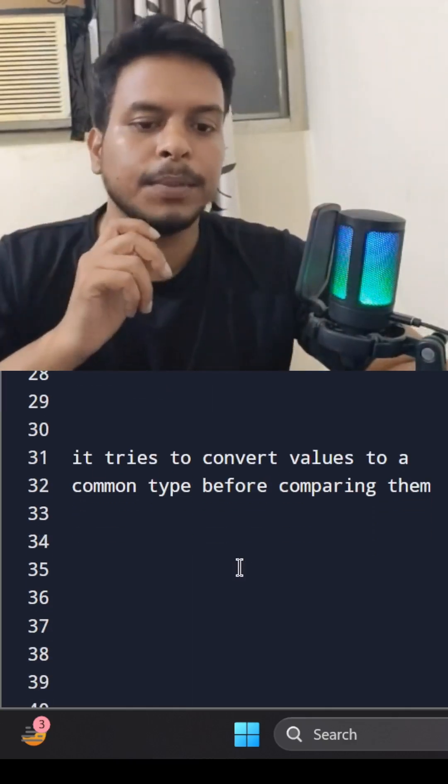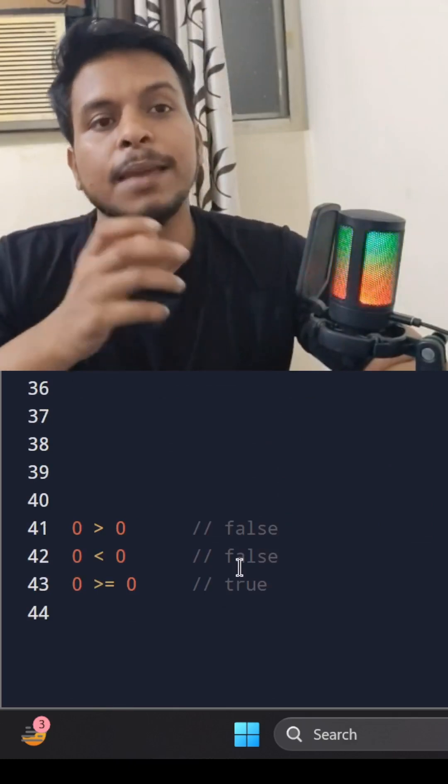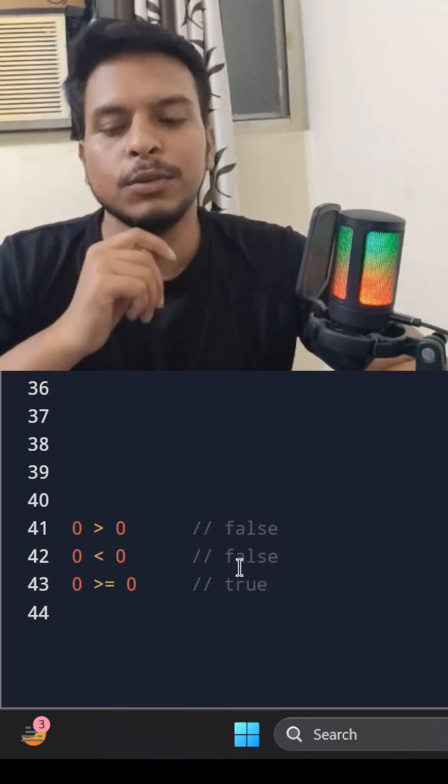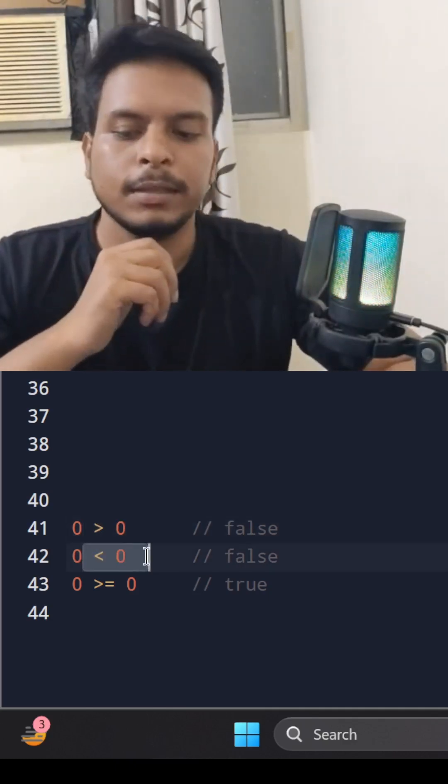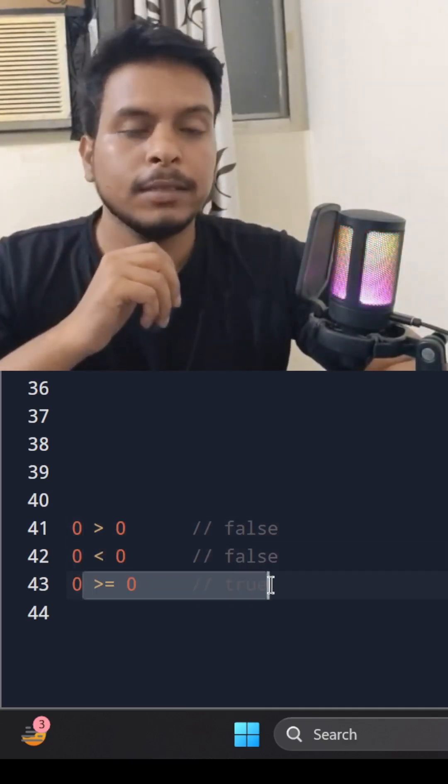Whenever null is compared with a number like zero, due to type coercion, null gets converted to zero. That is why zero is greater than zero returns false, this also returns false, and that is why this is true.